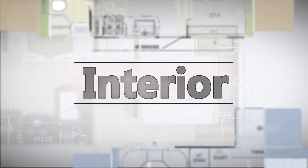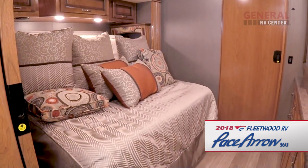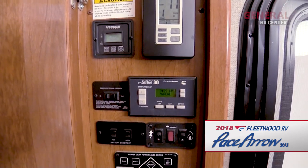With all of its home-like amenities, the Pace Aero 36U will surely make traveling very enjoyable. The entryway features switches for the awning and the exterior lights, and just to the right is the main control panel.